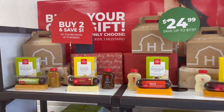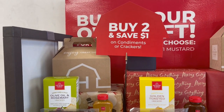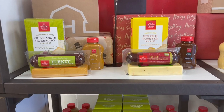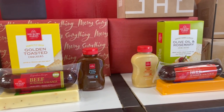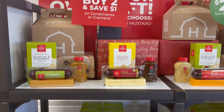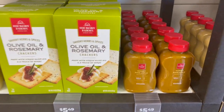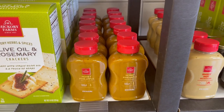Right here is what they call build your own box. You buy two, you can save a dollar. On these, you get your beef stick, your crackers, your mustard, and your choice of cheese. Now this is the one that we always do — we always get several of these. And this is one of our favorites right here: it's the honey pineapple mustard. It is the best right there.